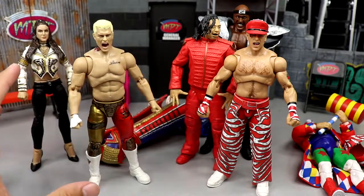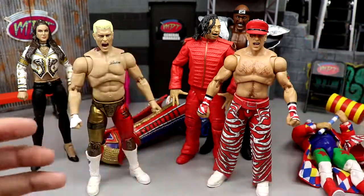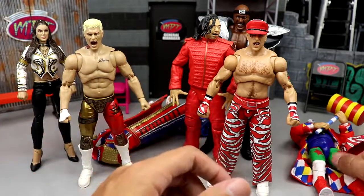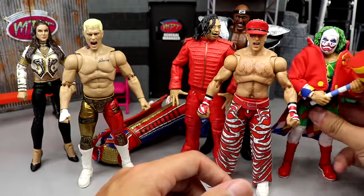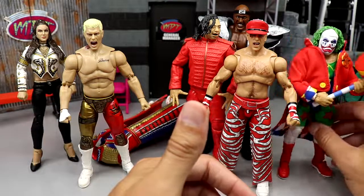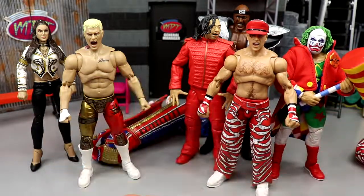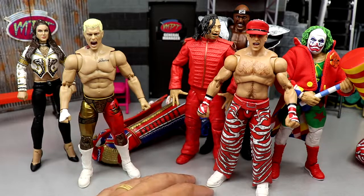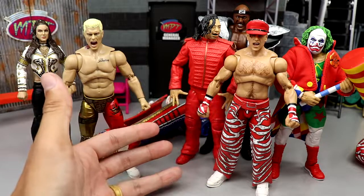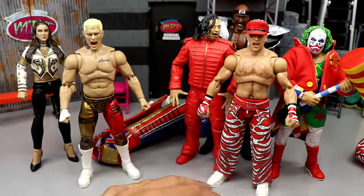I want to see more figures overall from the Supreme Collection because we just haven't gotten to see enough. They're off to a great start. Right now I think the Ultimate Editions are winning, but only slightly. For current talent in Ultimate Editions, I'd love to see an updated Randy Orton, Rey Mysterio, Seth Rollins, and another Finn Balor in non-demon gear — there's lots of potential.